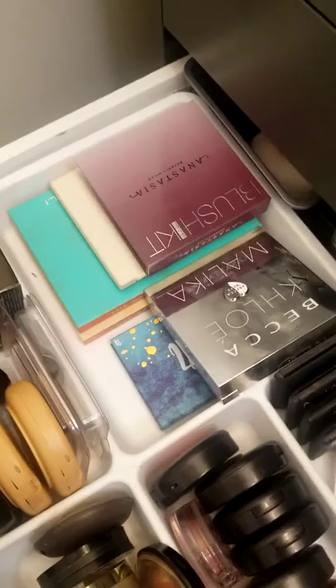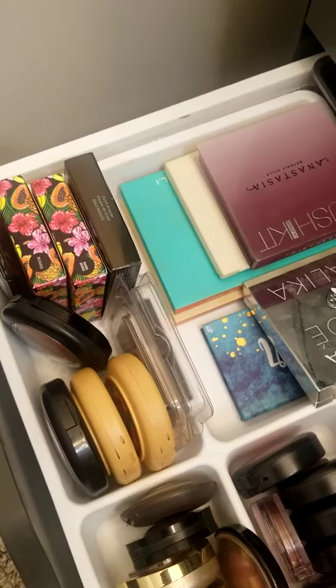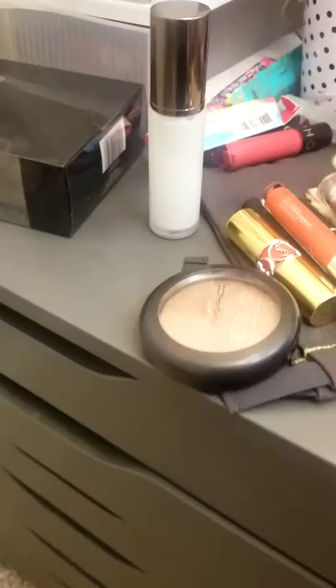I'm just going to leave this Fenty Beauty laying down like this for the time being, until I get myself under control here. These are my blushes — Berry Adore and Cocktail Party. My blush trio from Anastasia. I think that should do it over there for what I'm going to grab for lip products.